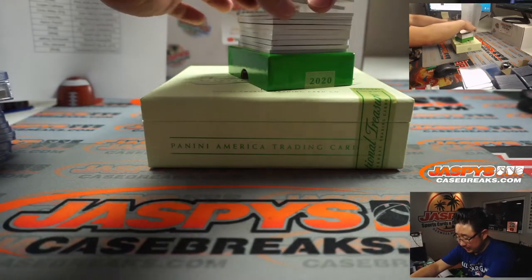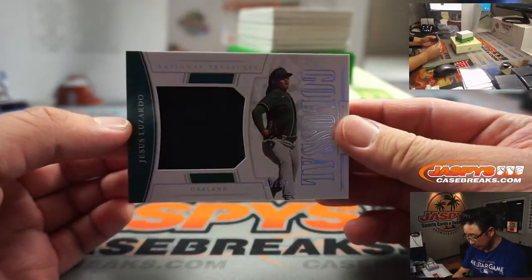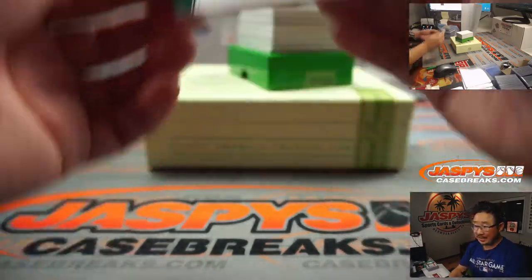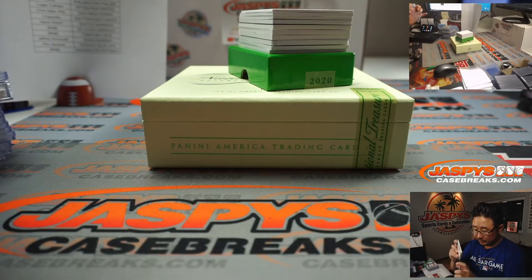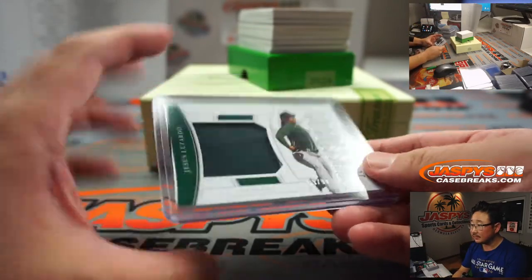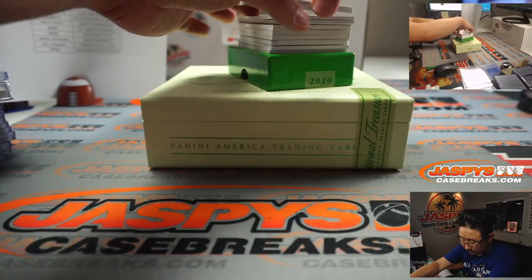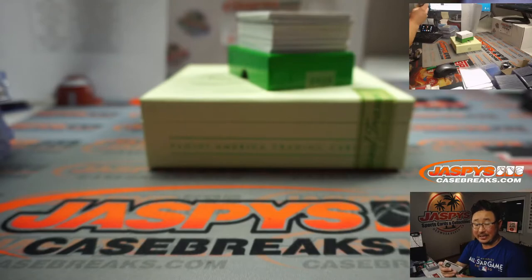Good luck, ladies and gentlemen — here we go, final box. Jesus Luzardo, 69 out of 99. That'll be for Joe M and the A's. More A's — one out of 33, Jose Canseco, piece of his jersey.